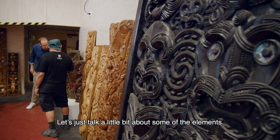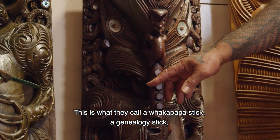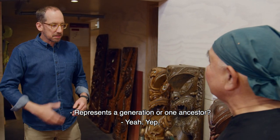Let's talk a little bit about some of the elements. This is what they call a Whakapapa stick — a genealogy stick. Every button is a genealogy, representing a generation or one ancestor.